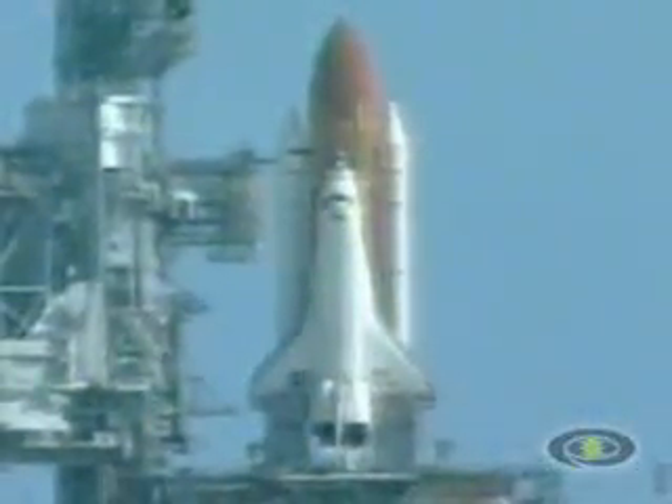Ten seconds, go for main engine start. Seven, six, five — three engines up and burning — three, two, one.